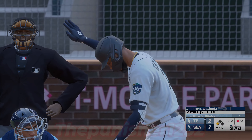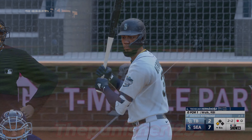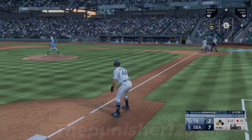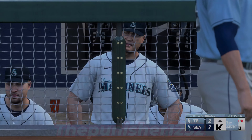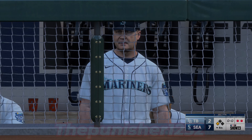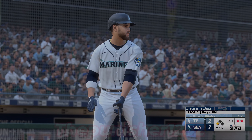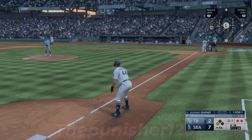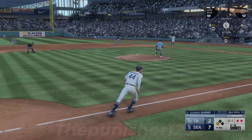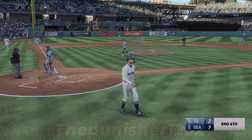Runner at third with one gone and now Teoscar Hernandez. Swing and a miss — struck him out! Slider got him for strike three. We see it a lot more these days than we ever did when I played, but a slider in the 90s still catches your attention even if you're sitting on the pitch. Good luck recognizing that tight spin and the late break. Two outs — on the ground to the left, Walls the throw to first, and that is the inning.